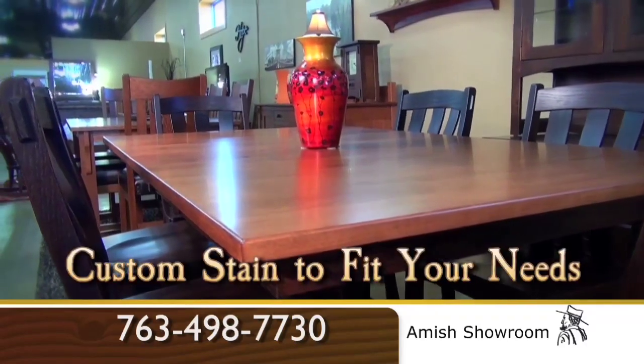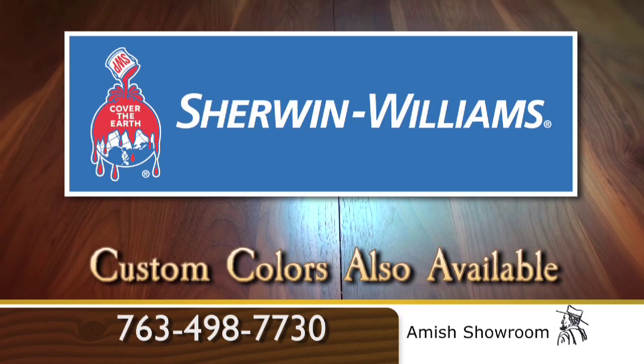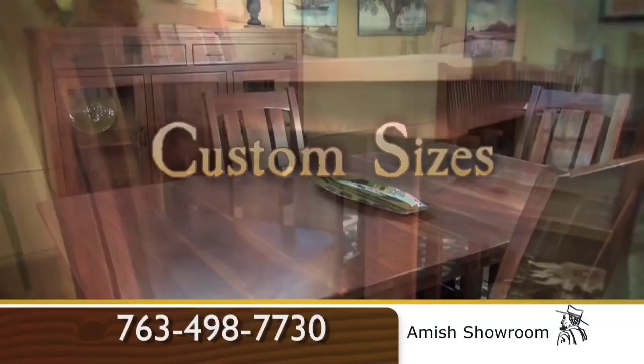Or we can custom stain to suit your needs. We also work with Sherwin-Williams for custom colors. You dream it? We build it.